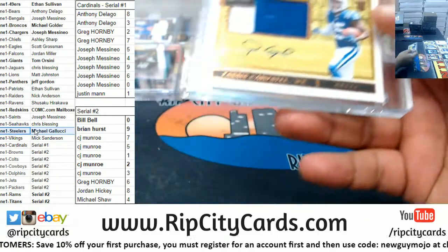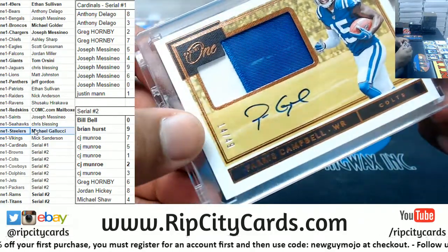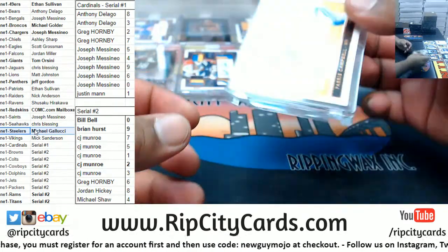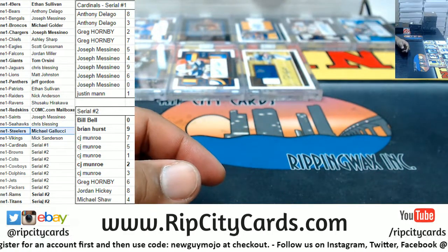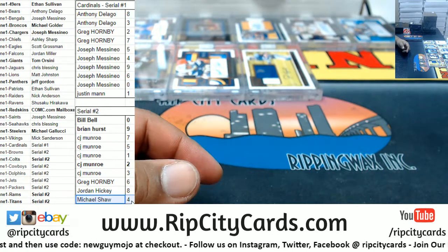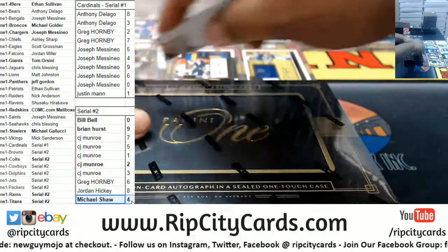We got a Colt — Paris Campbell, 14 of 49. So that goes to the 4th spot. Paris Campbell — that is a filler spot. The Colts going to the 4th spot, which is Michael Shaw. There you go, my dude. A little something-something for you.